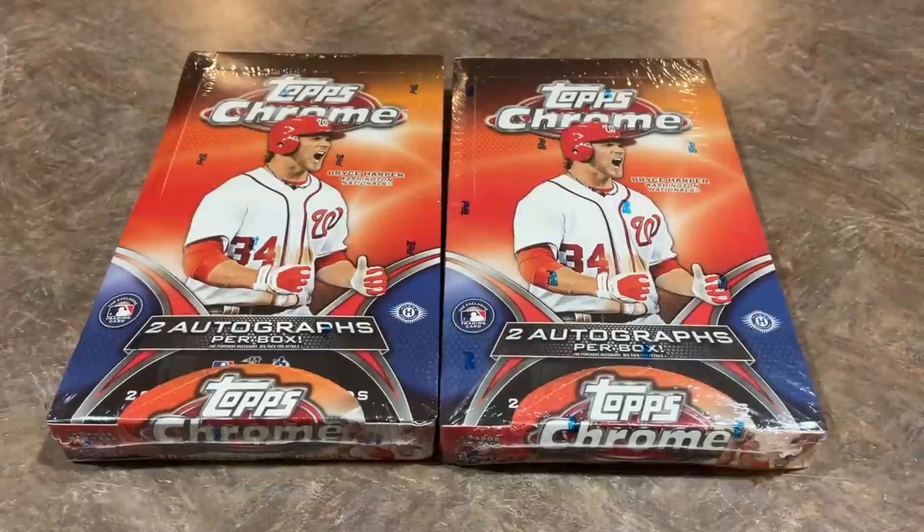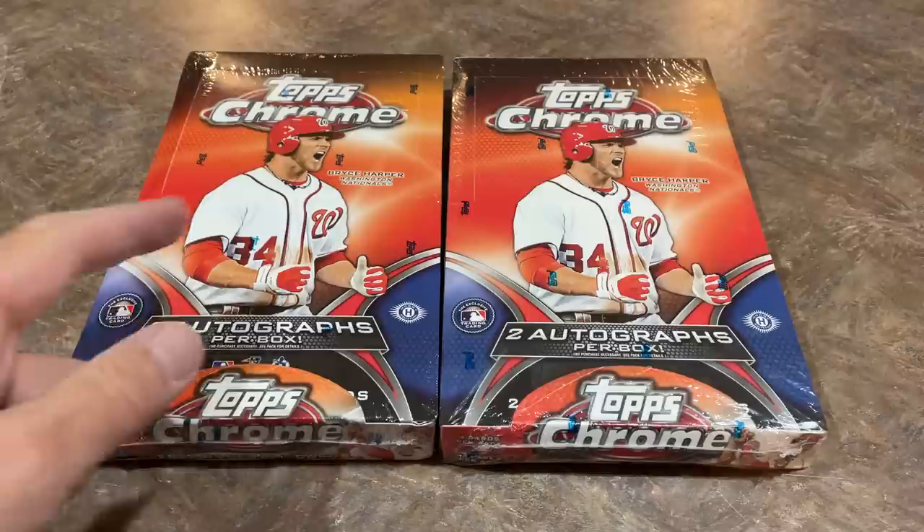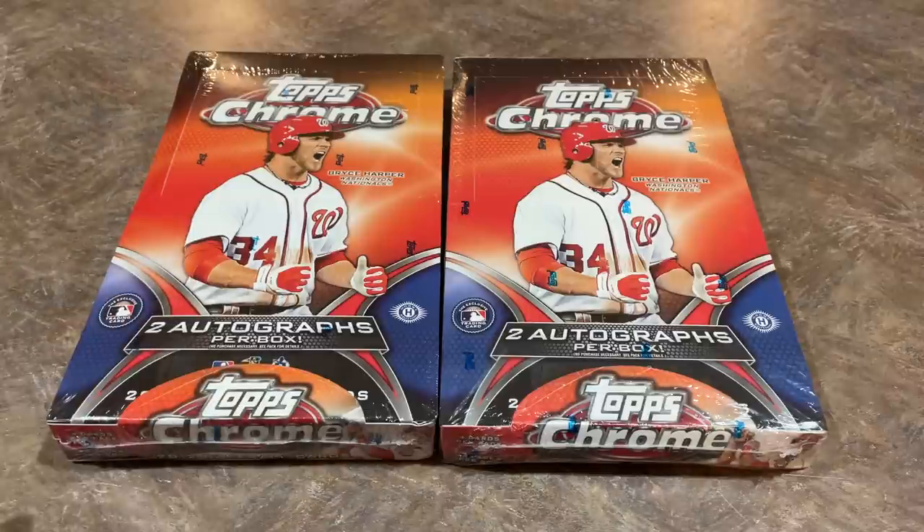Hey everybody, welcome back to Throwback Thursday. We're pushed back a day because of the Nationals, so we're doing Throwback Thursday here on Friday. Today we have 2012 Topps Chrome Hobby Boxes featuring Bryce Harper on the front of the box. He's also the big chase card in this box — we're looking for the Harper Rookie Card.